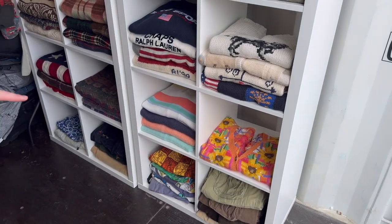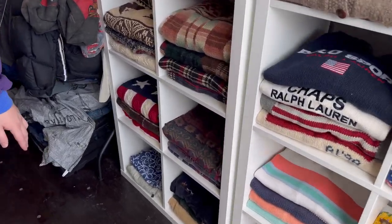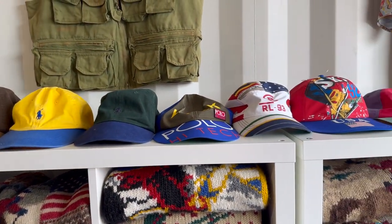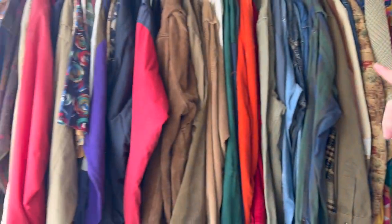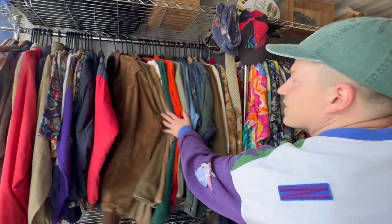We've got some Mambo shorts and Ralph trousers down at the bottom, some Tommy Hilfiger knits, some really really good Ralph cords. We're going to want to show you all this in the future. Some of our hats got squashed. Up here we have our archive of Ralph Lauren jackets - really cool stuff in there.